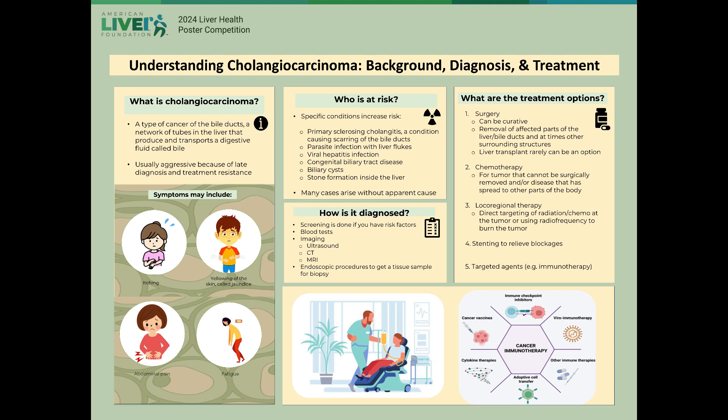The symptoms that people can experience are variable but include yellowing of the skin, also called jaundice, generalized itching, fatigue, abdominal pain, pale stools, dark urine, and weight loss. It is often asymptomatic in early stages, so unfortunately the cancer may only be found at a later stage, making it generally aggressive by the time of diagnosis.